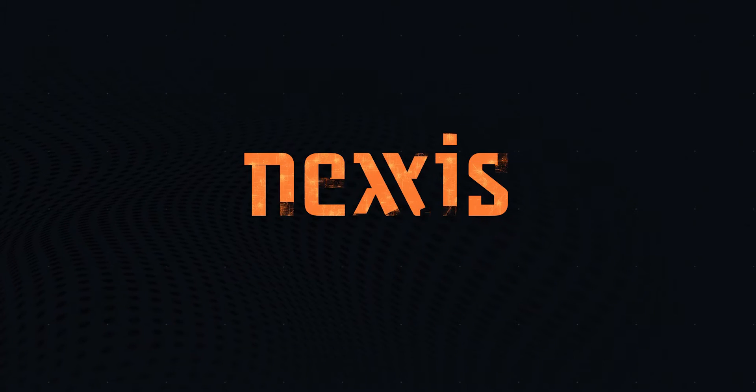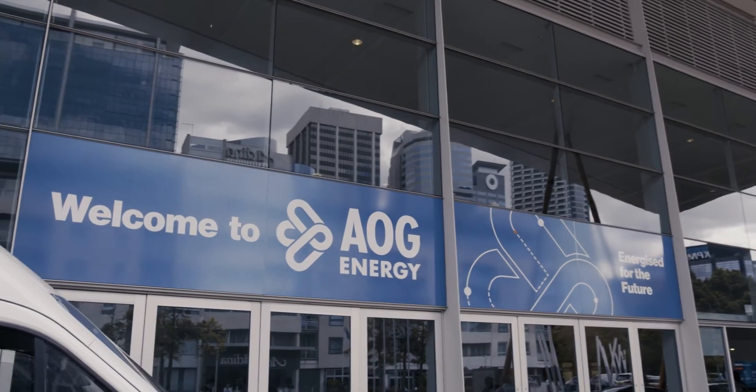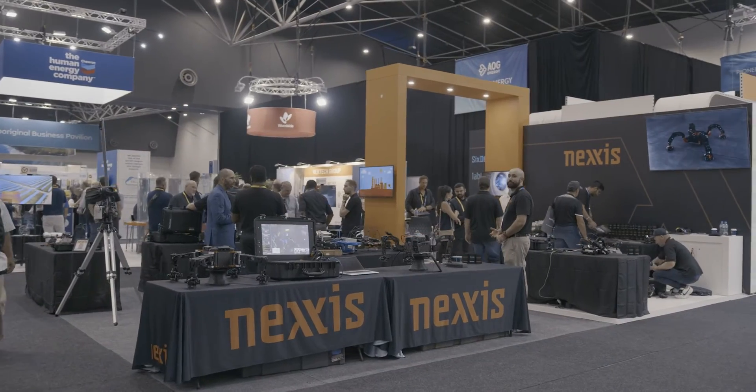What's really exciting with the industry at the moment and our technology is it's super transferable. We're working on renewables, oil and gas, autonomy. My name's Jason DiCivera, I'm the founder of Nexus Technology.